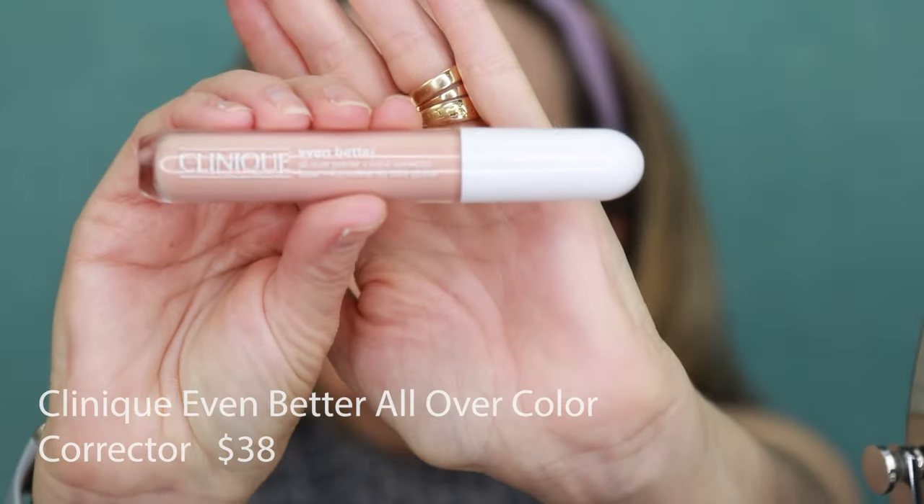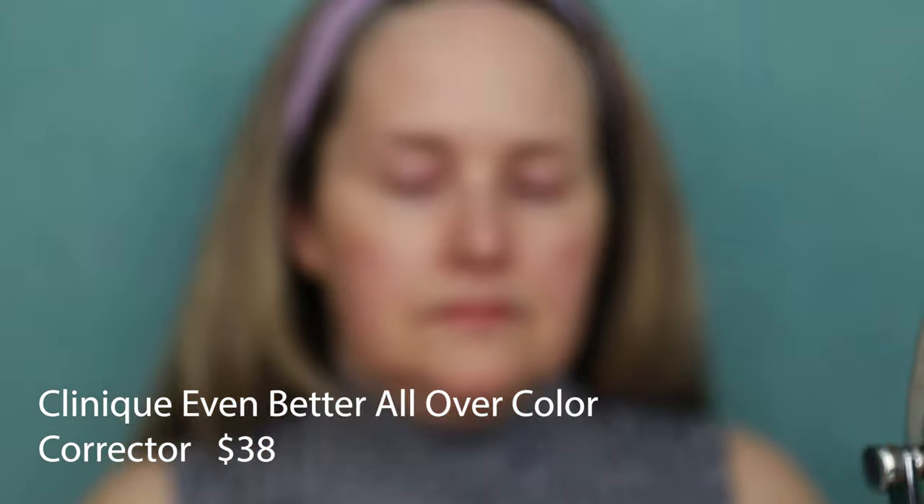I can't get enough of the Clinique Even Better All Over Primer and Color Corrector in the color Peach. It does a great job of taking away that dark pink pigmentation under my eyes, and what I also like about it is it acts as a primer, which is really good before applying your concealer. It blends in really nicely — I just prefer to use my fingertips because the warmth of my fingers does a better job.